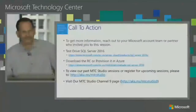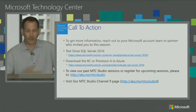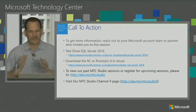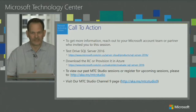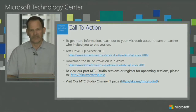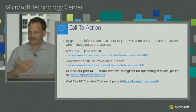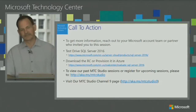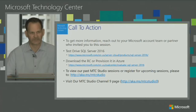Hopefully everybody was able to get some information from that session. This one was intended to be a high-level overview. If you have any additional questions, we recommend you reach out to your account rep or your Microsoft partner that you're working with, or if you found it on your own, reach out to your local Microsoft office. The call to actions are test driving SQL Server 2016, going to some previous sessions we have, and we also have upcoming sessions around data for this entire month — we've kind of called it a data month. We are taking live questions if anybody has them.